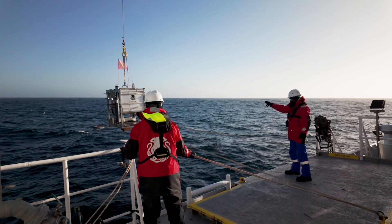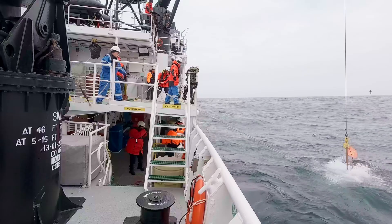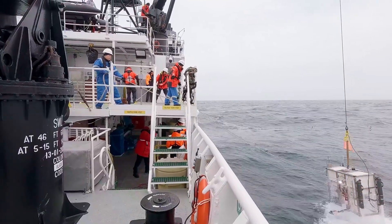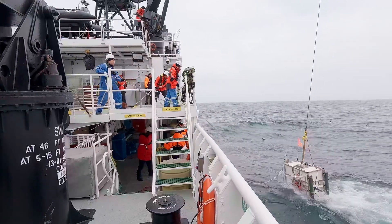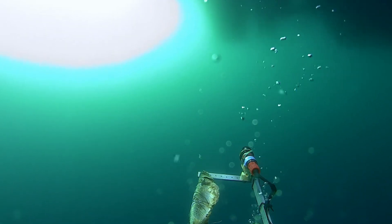So the first lander launch today was at 2,800 I believe. We've just been putting the traps on and putting the bait on, and hopefully as we get a little bit deeper now we might start to get a few more fish. Release. Lander away. Copy, lander away.